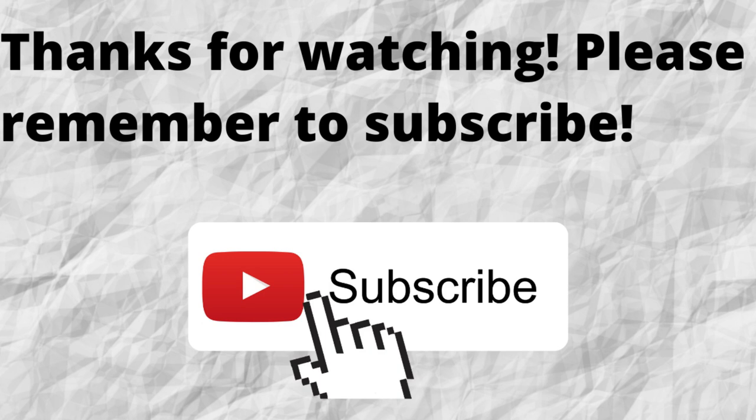Thanks for watching and listening. Please don't forget to subscribe to my channel if you have not done so already — just press that subscribe button below this video so you won't miss out on future content. As always, I want to thank you for watching. I hope that you have a blessed, wonderful day.